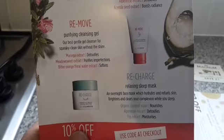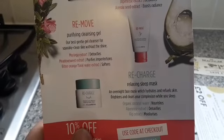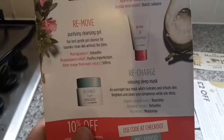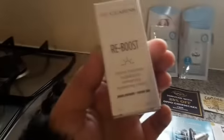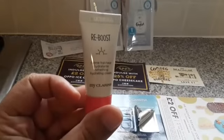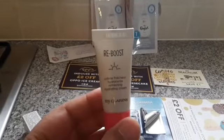The Recharge one is a relaxing sleep mask — an overnight face mask which hydrates and reduces skin brightness and clears your complexion while you sleep. So yeah, I got three of them, small tubs which are five millilitres. Let's see what one of them looks like from the inside. So this is what the tube looks like from the inside — this is the Reboost one, the five millilitre one.